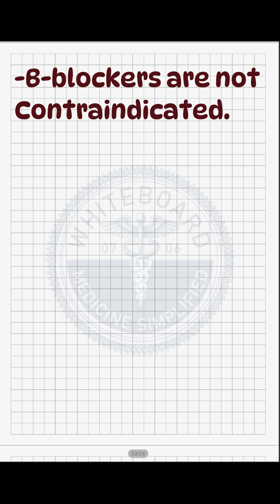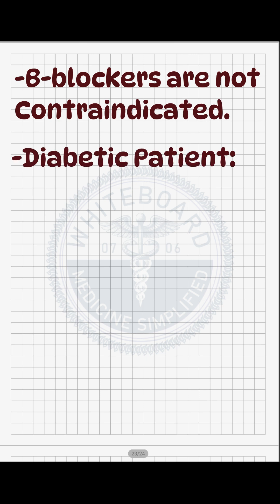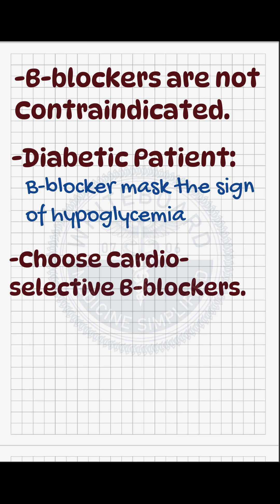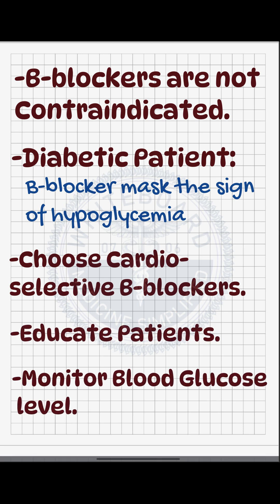So beta blockers are not contraindicated. But remember, in diabetic patients on insulin or oral hypoglycemic agents, beta blockers can hide the warning signs of hypoglycemia. Choose cardio-selective beta blockers, educate the patients about masking of hypoglycemia, and intensively monitor blood glucose levels.